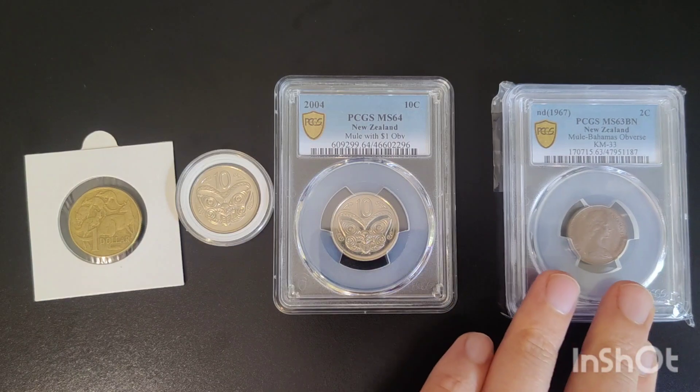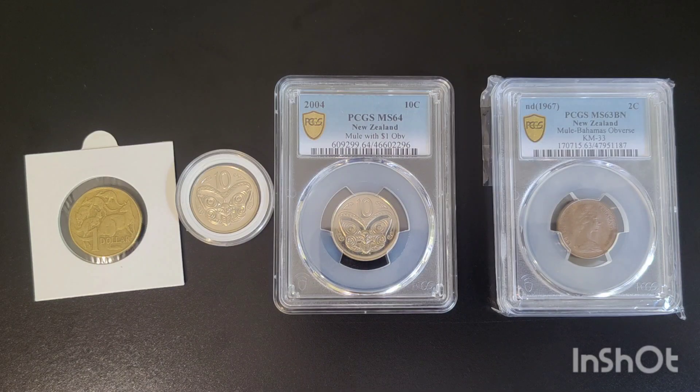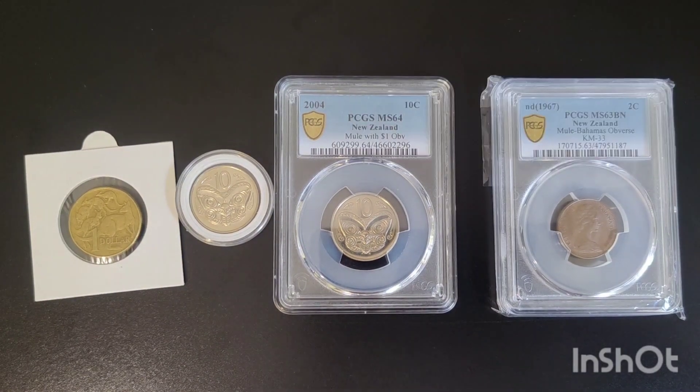There are many more examples of these types of errors, such as in the US. The 2000 P Sacagawea dollar had a reverse die paired with a 50 state quarter obverse — unquestionably one of the most famous US mules, with around 20 examples known. There is also the 2001 D Lincoln Cent paired with a Roosevelt Dime reverse. These are some of my favorite coins in my collection, though they've also been known to be counterfeited. So if you're looking to buy one, I suggest contacting a reputable dealer or trying to get a slabbed one, but as I did with the 2001 dollar mule, they can be found in your change — so happy hunting!